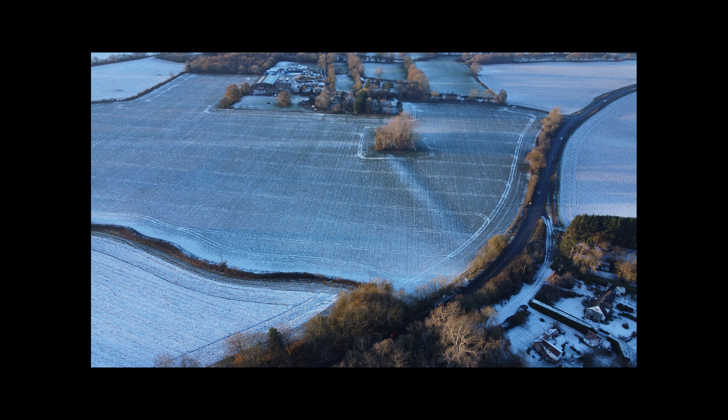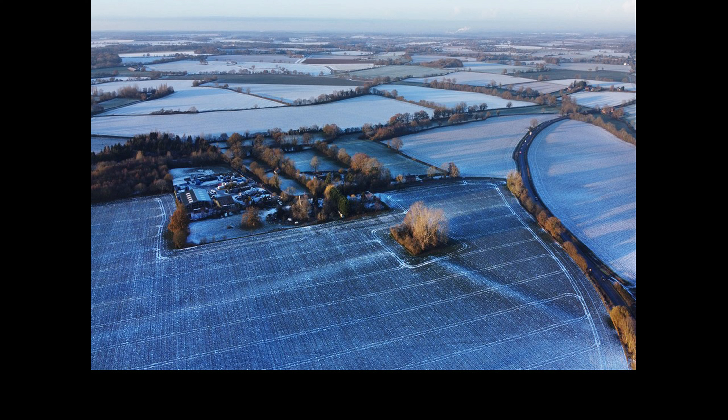The War Banks feature on the OS map. On the ground, they're pretty hard to spot, but these aerial photographs, taken while there was a dusting of snow, allow them to show up quite nicely.